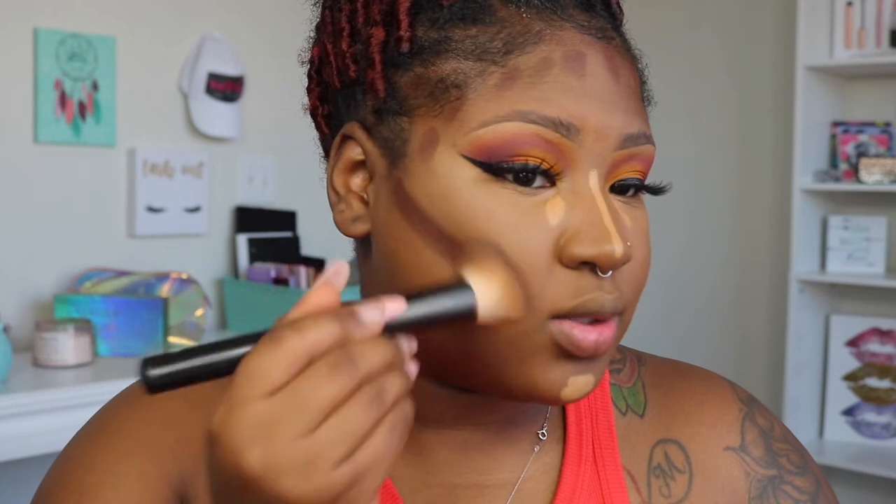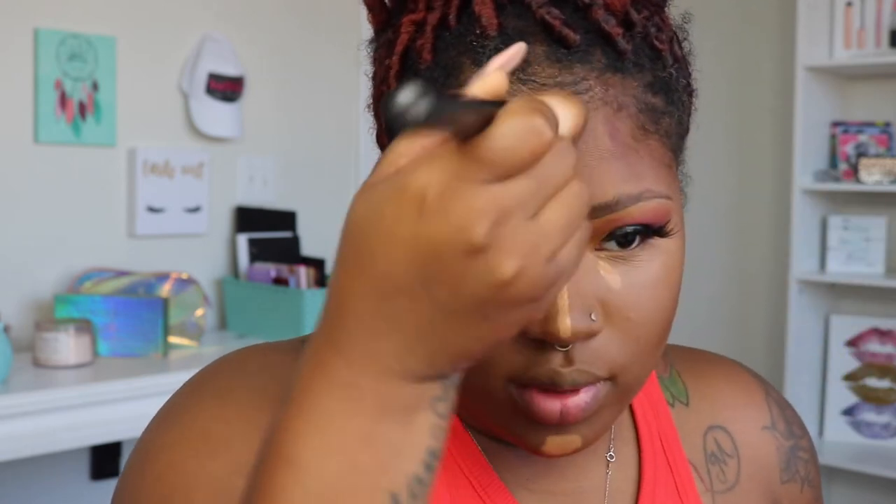I'm going to blend out my contour because I forgot all about contour. I'm using this NYX brush — it's the brush they released when they released the Total Control Drop foundation. I got it because I'm a sucker. They release things for people like me. It's been holding me down since that foundation came out, and I'm pretty sure that was in 2016.